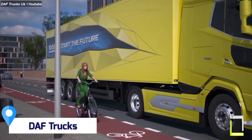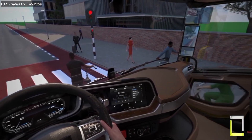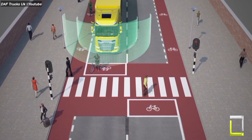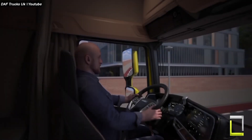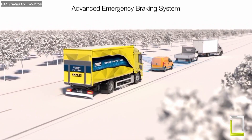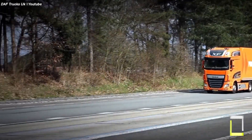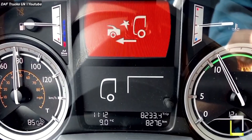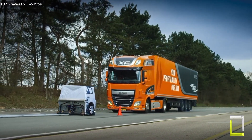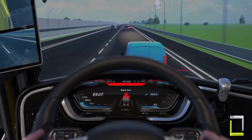DAF Trucks is a major player in the commercial vehicle industry, renowned for its focus on safety and driver comfort. They regularly showcase their cutting-edge safety features through impressive demonstrations. Feature one: Emergency Brake Assist EBA demo. Imagine cruising down the highway when traffic suddenly comes to a standstill. DAF's EBA kicks in — using radar and camera sensors, it instantly detects the impending collision and applies maximum braking force, potentially bringing your truck to a complete stop before you even touch the pedal.